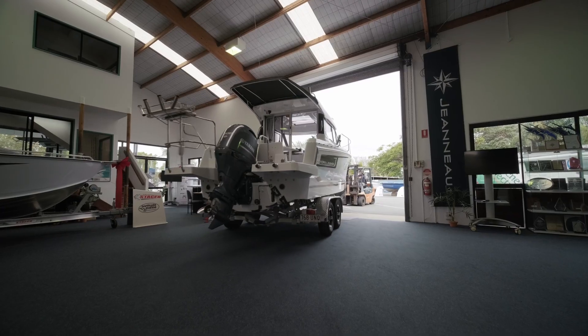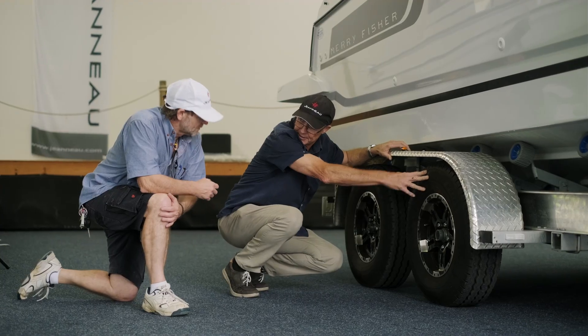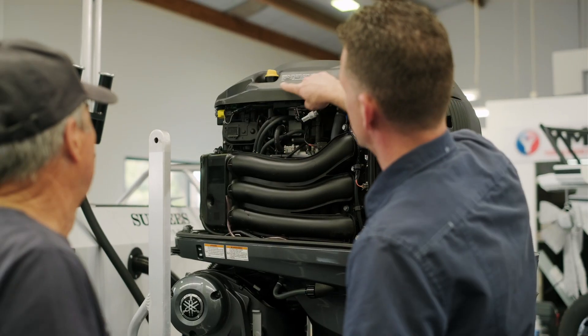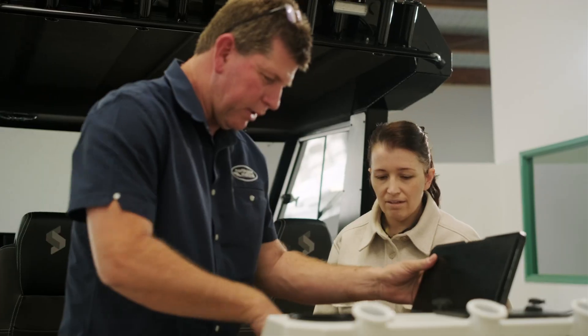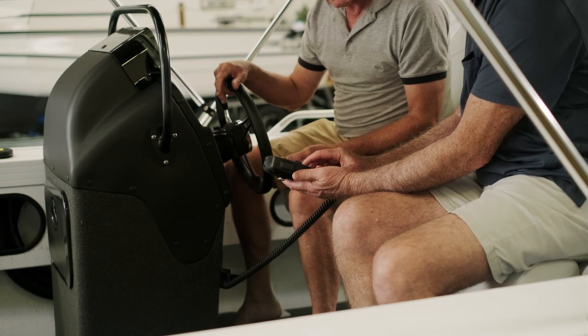Once the boat has been prepared and finished to their requirements and brought to our showroom, on the day of handover we get the customers and start to run them through everything — all the boat features, all the operation, all the electronics, everything from there right down to the outboard motor and the trailer.